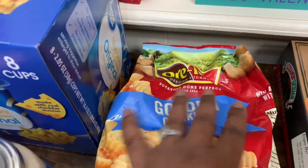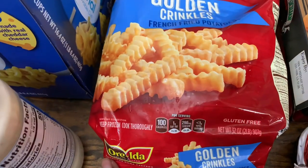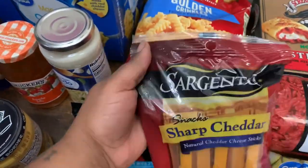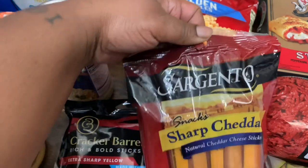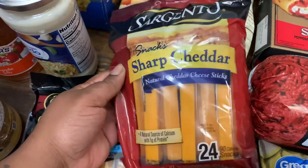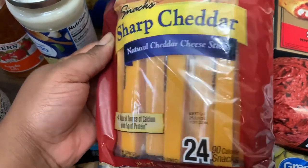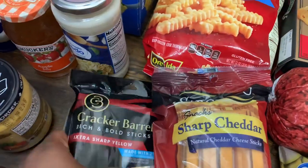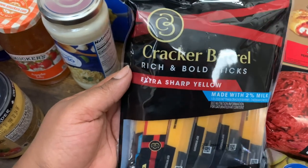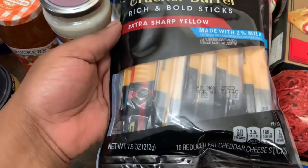We got the Ore-Ida golden crinkle french fries, 32 ounces. We love some cheese, so we got this Sargento snacks sharp cheddar natural cheddar cheese sticks — you get 24 cheese sticks, 90 calories each. And then we also got the Cracker Barrel Rich and Bold Sticks extra sharp yellow, made with 2% milk, 7.5 ounces — you get 10 reduced fat cheddar cheese sticks.